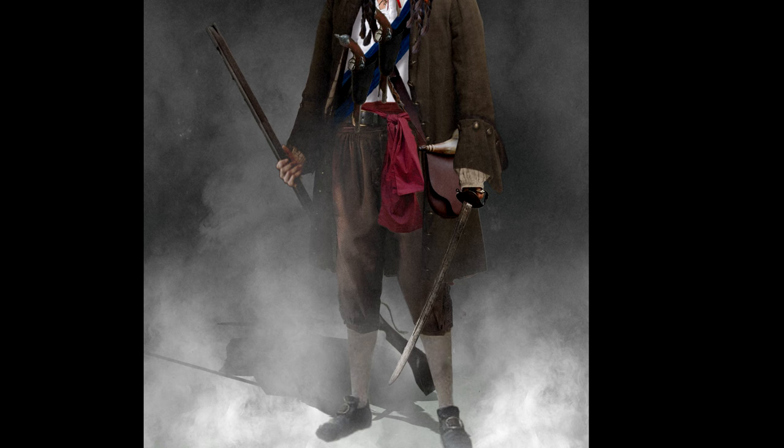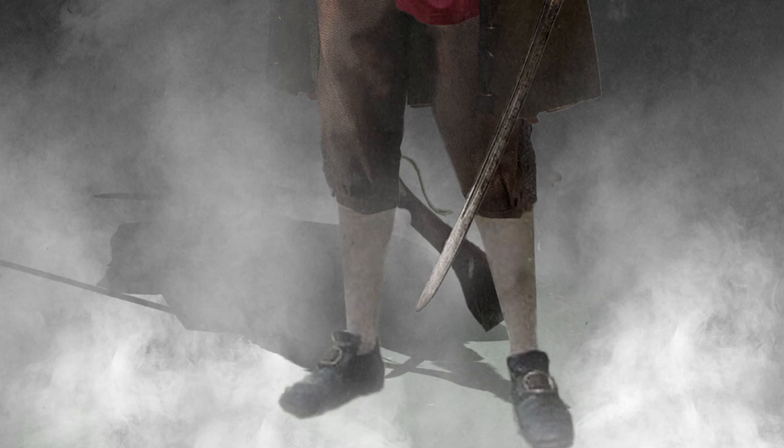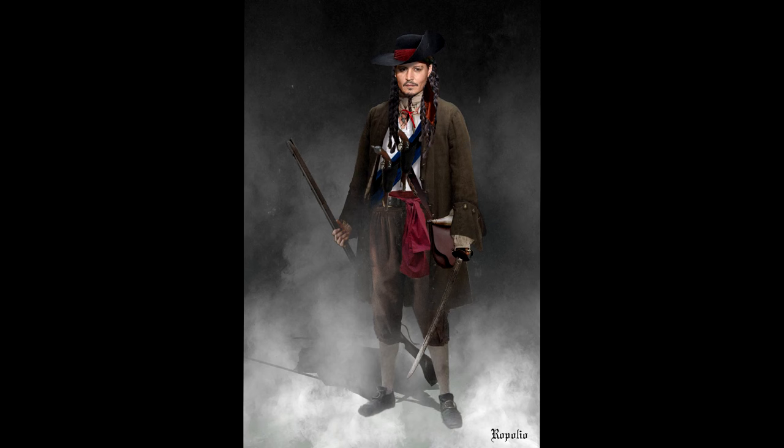Though the stock on the firearm doesn't look like anything from the early 18th century. Finally, he's wearing a regular pair of period trousers tied at the knees, a pair of white socks, and buckled shoes. Overall a fresh and interesting design, though I'd reconsider the pistol holsters and take a second look at where he keeps his sword.